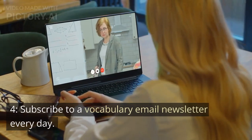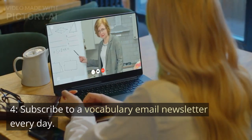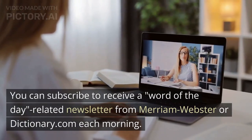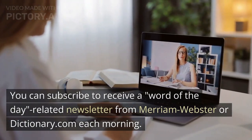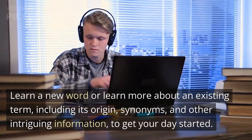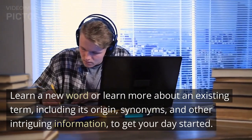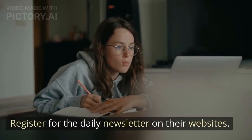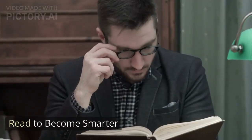Tip 4: Subscribe to a vocabulary email newsletter every day. You can subscribe to receive a word-of-the-day newsletter from Merriam-Webster or Dictionary.com each morning. Learn a new word or learn more about an existing term, including its origin, synonyms, and other intriguing information, to get your day started. Register for the daily newsletter on their websites.